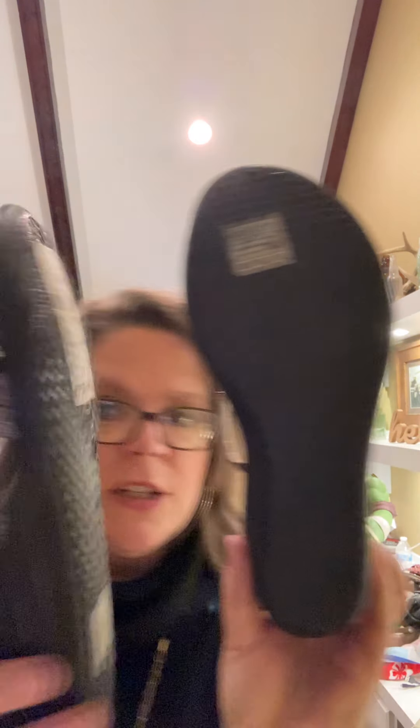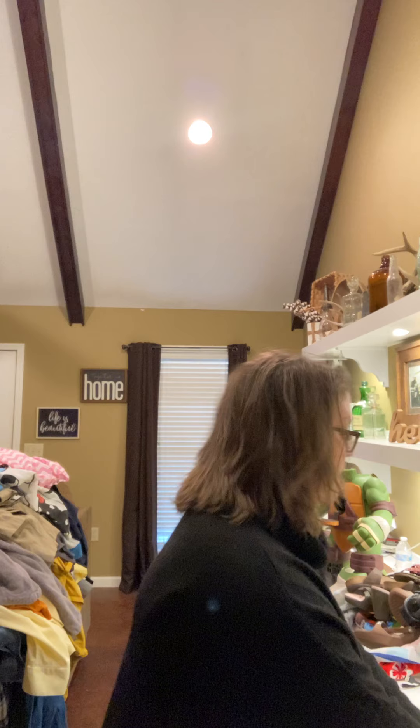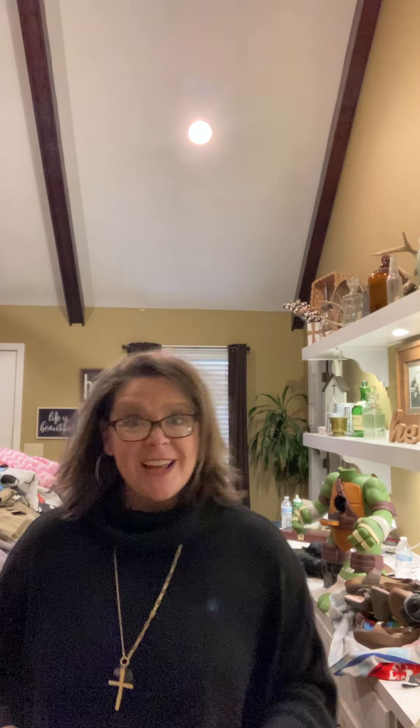I got these Skechers Memory Foam size seven. They still have the stickers on the bottom — they haven't been worn, period. They retailed for $60. I'll actually show you how I got tricked on a pair of shoes too.